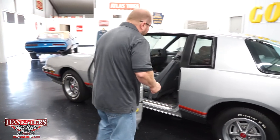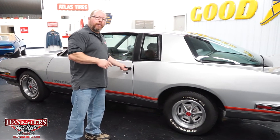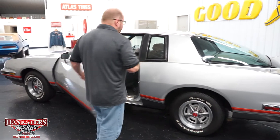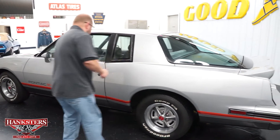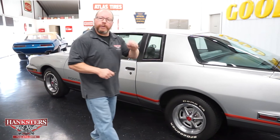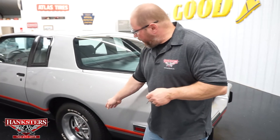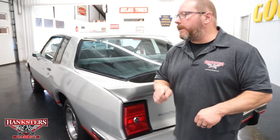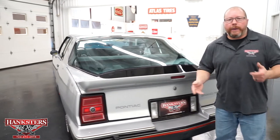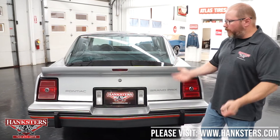The door shuts very nice. By the way, it does have a remote mirror so you can adjust it from the inside. As far as the tires go, they are BF Goodrich Comp TAs — 215/65 R15s all the way around on this vehicle, which will make tire rotations very easy. The tread on the tires is in great condition.